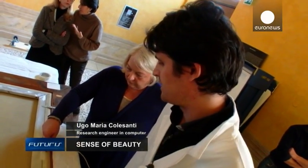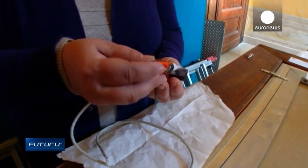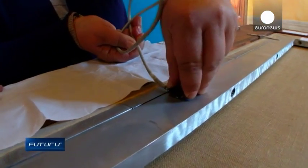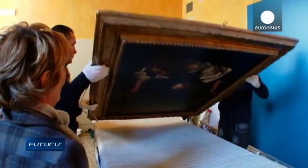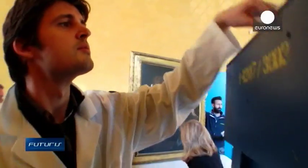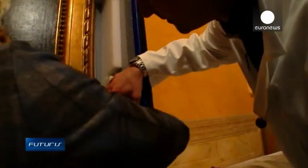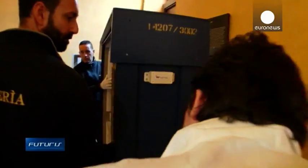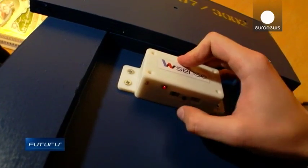We're applying these sensors with a special glue to the aluminium parts, and after it solidifies, we can correctly measure the vibrations during the journey. Some of the sensors are attached to the frame of the painting, others to the crate. Comparing their measurements will show how efficiently the special container absorbs shocks.